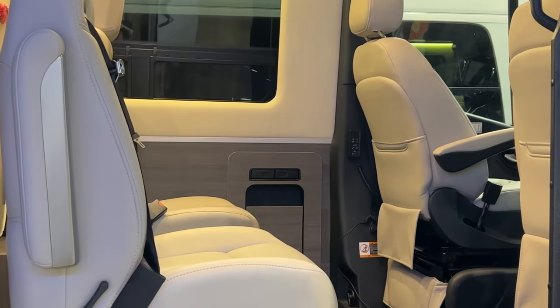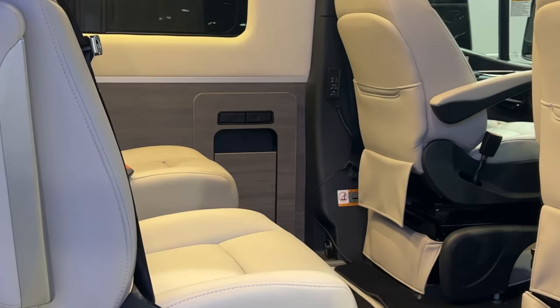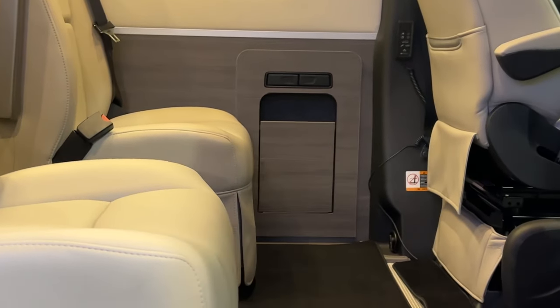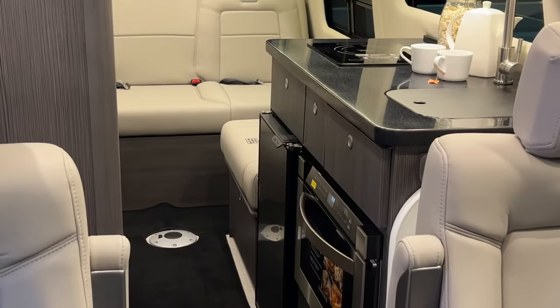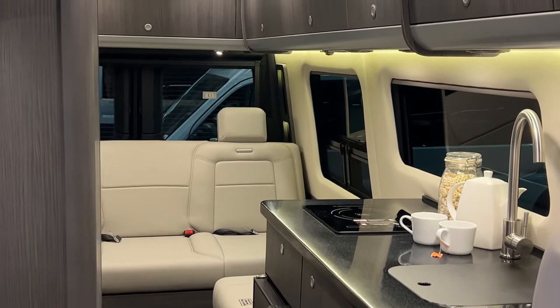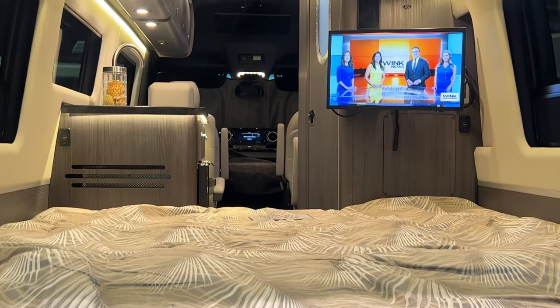With four seats in the front cab area, there is plenty of space to take the entire crew. The front seats do swivel, and there is a table that can be placed in the middle of the four seats. There is also an optional mattress that converts the front of the RV into a bed. The inside is sleek and modern, with plenty of storage space and a rear lounge area that converts to a massive bed.